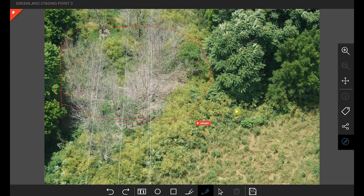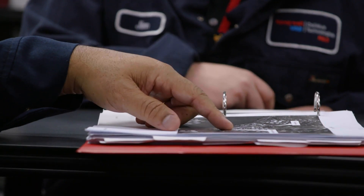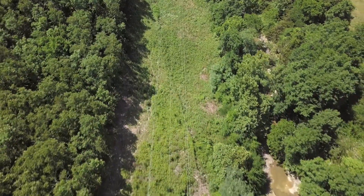We did a utility inspection recently. We collected 170,000 pictures. We ran those through our analytics models and we were able to come up with 25 issues. To go to a customer and say I inspected 100 miles and you only need to look at 25 pictures — that's powerful to me.